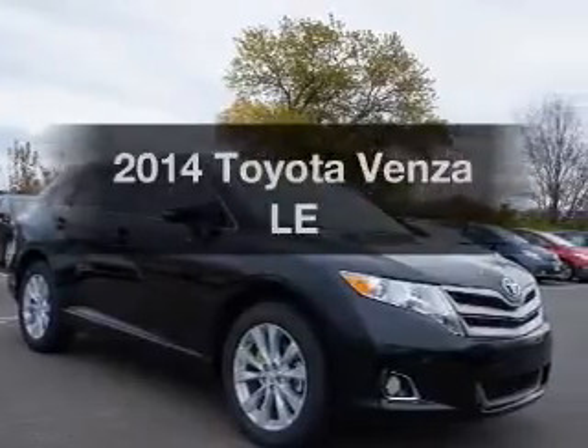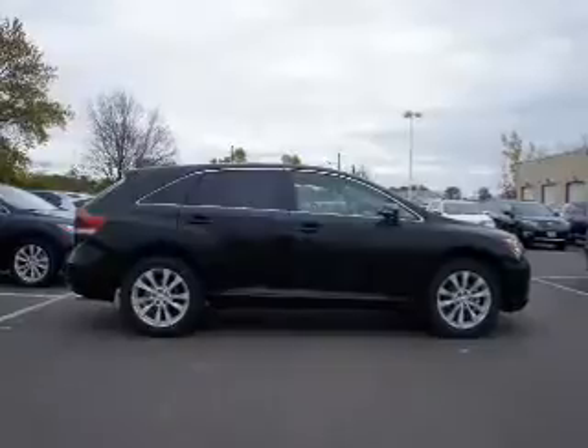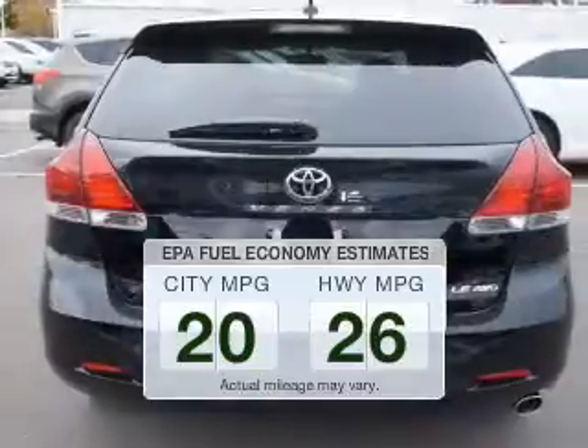Introducing the 2014 Toyota Venza. If you're looking for an automobile with great attributes, look no further. Run all over town and back home again without worrying about filling up when driving this fuel-efficient ride.